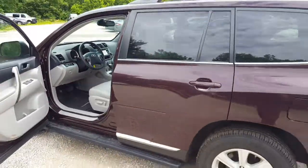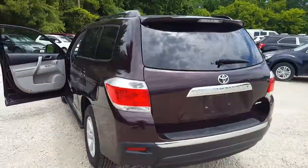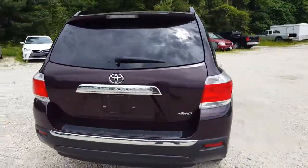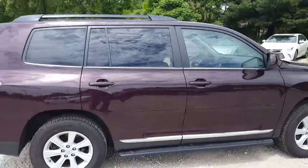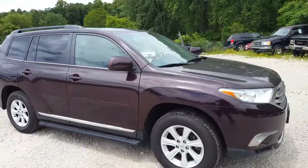Very nicely equipped vehicle and very well cared for. Please contact me by email or phone to schedule a test drive.